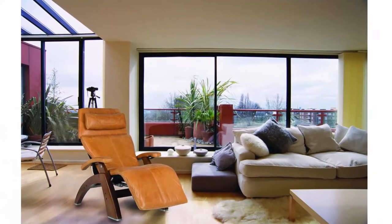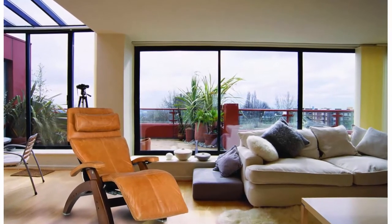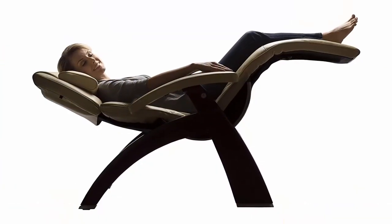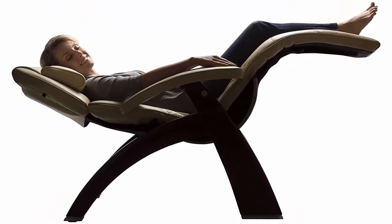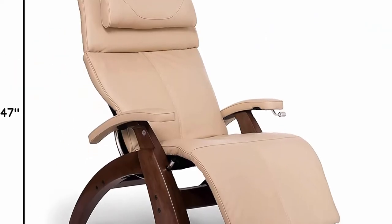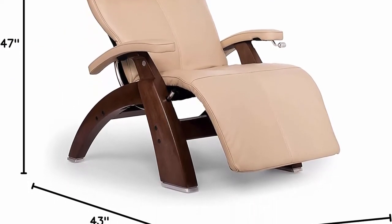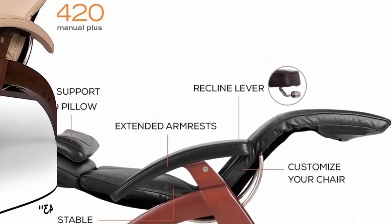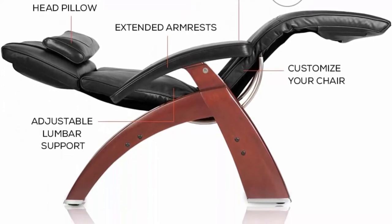The smooth recline motion eases the perfect chair to position your body in a state of virtual weightlessness. 100% full-grain premium leather upholstery, the warmth of wood. Our hand-carved and hand-sanded solid wood base is made from the heavy Brazilian rubber tree, which yields one of the strongest woods on earth — resulting in rich, lustrous beauty that lasts for years and years.